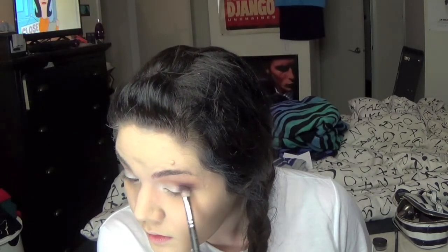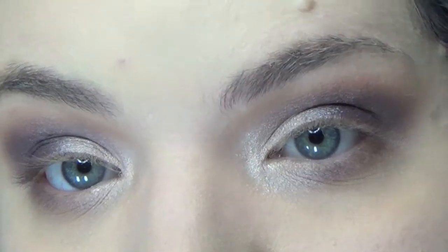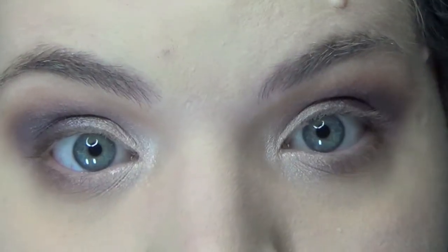In the outer V I'm going to go in with MAC Sketch, which is my second favorite MAC eyeshadow in the world. It's like a plummy wine kind of color. I'm going to blend that under my eye and into the crease where we put the Soft Brown. Then I'm going to go in with Satin Taupe and pat that over where we put the white. This makeup look is what I've been doing pretty much every single day — I think it's a really pretty look for fall.